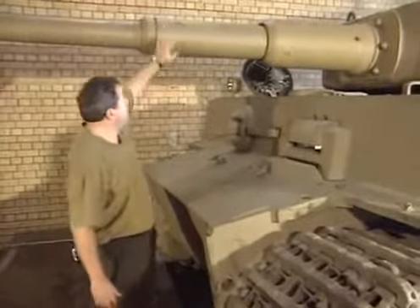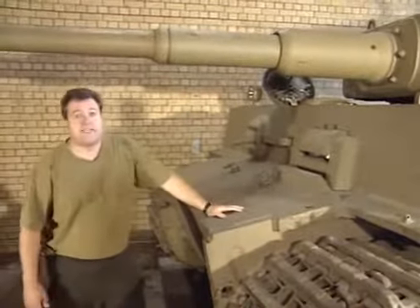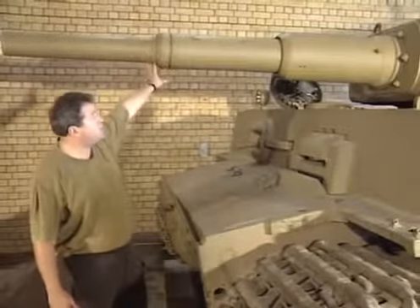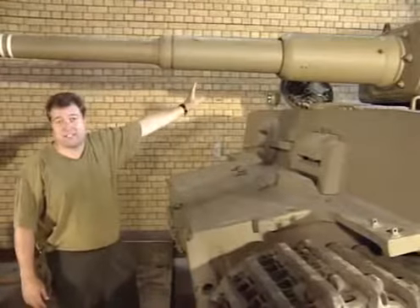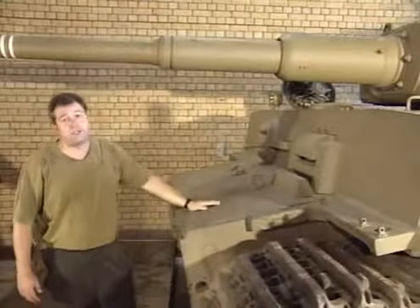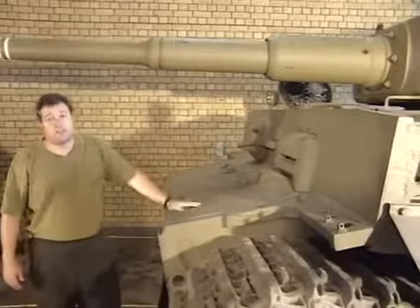The reason for that is this enormous high-velocity 88mm gun. This was completely capable of taking out any Allied armour at any sensible battlefield distance, and they really had no answer to it.